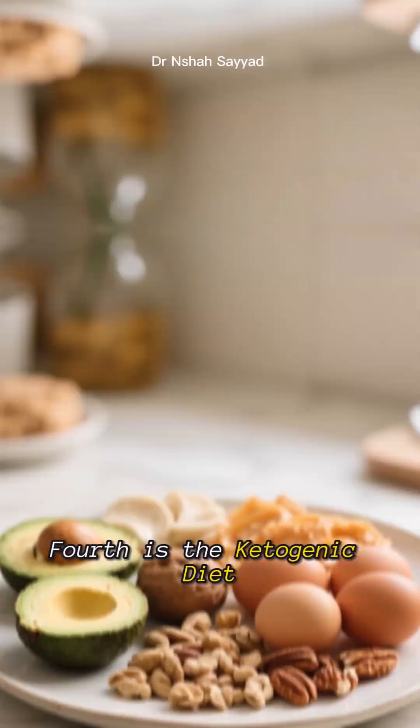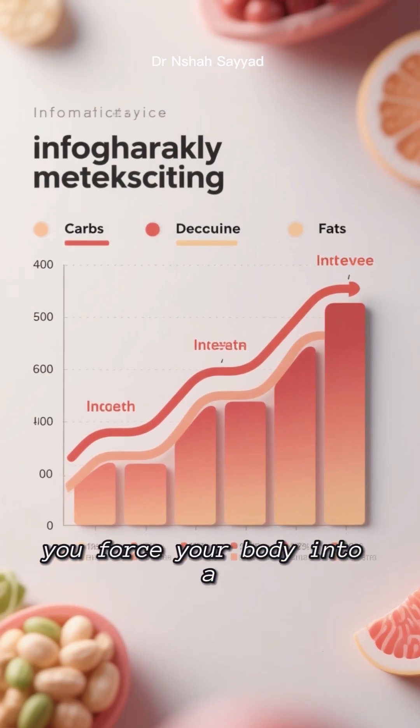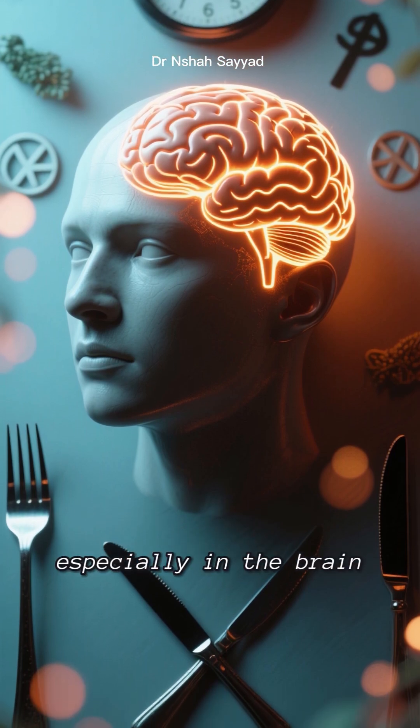Fourth is the ketogenic diet. By drastically cutting carbs and upping your healthy fats, you force your body into a state of ketosis. This mimics fasting and is a super potent way to activate autophagy, especially in the brain.